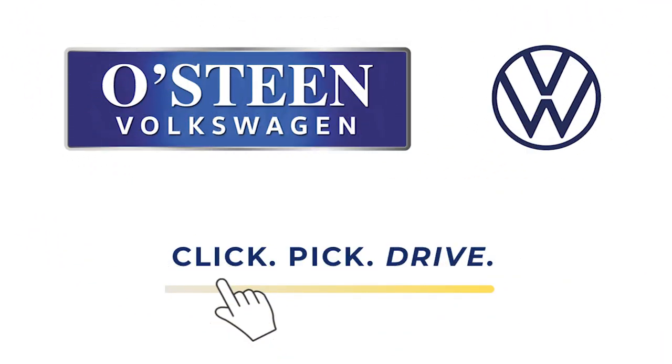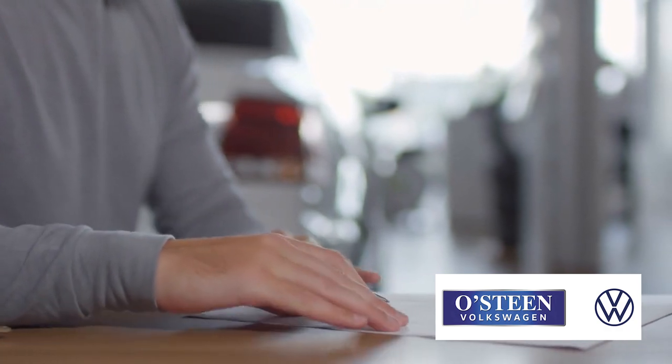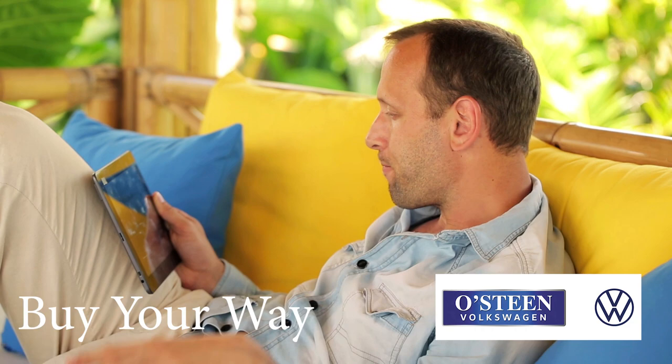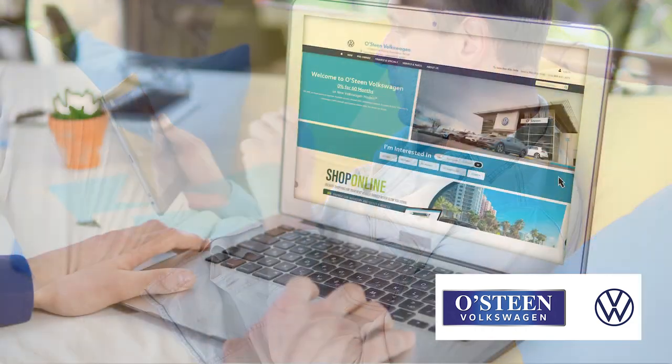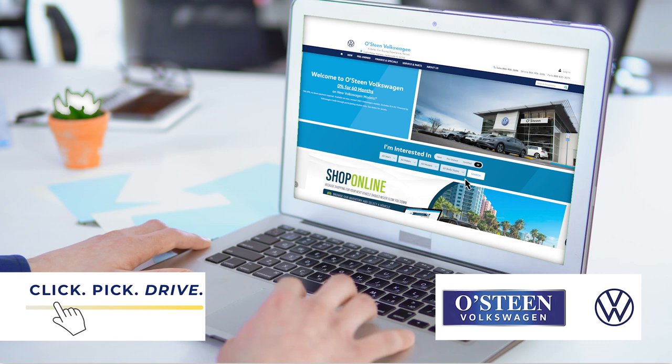The vehicle buying experience should be easy, hassle-free, and convenient. You don't need to spend hours filling out paperwork. In fact, you don't even need to leave the comfort of your home. Buying a vehicle should be done your way, which is why we created our exclusive Click Pick Drive program.